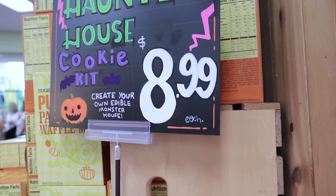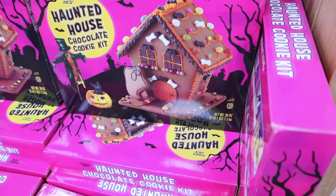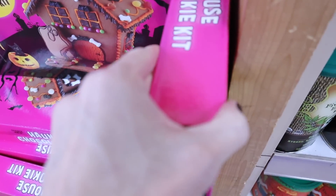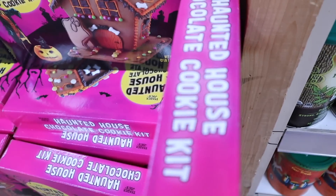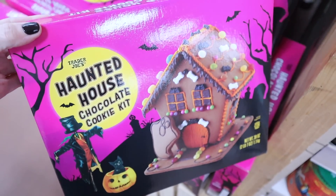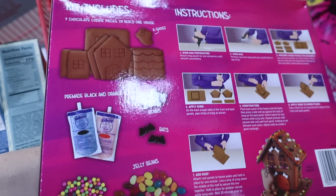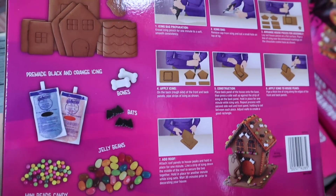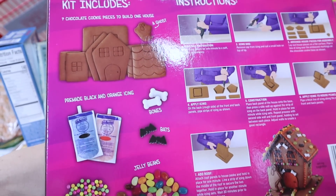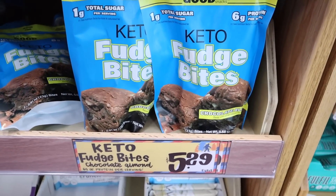I'm shocked that they have the haunted houses still in stock. This is the Halloween version of a gingerbread house. These have a tendency to sell out super quick, so if your store has one and you want to build it for yourself or with your kids, grab it when you see it. The kit comes with everything you see on the back.